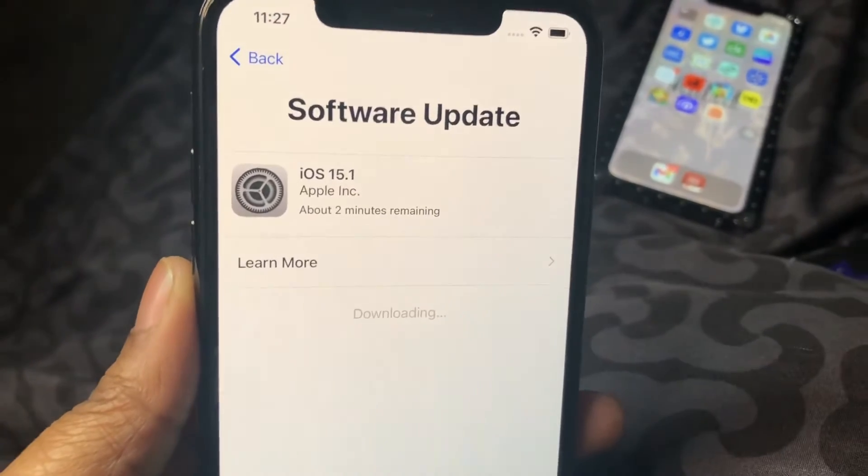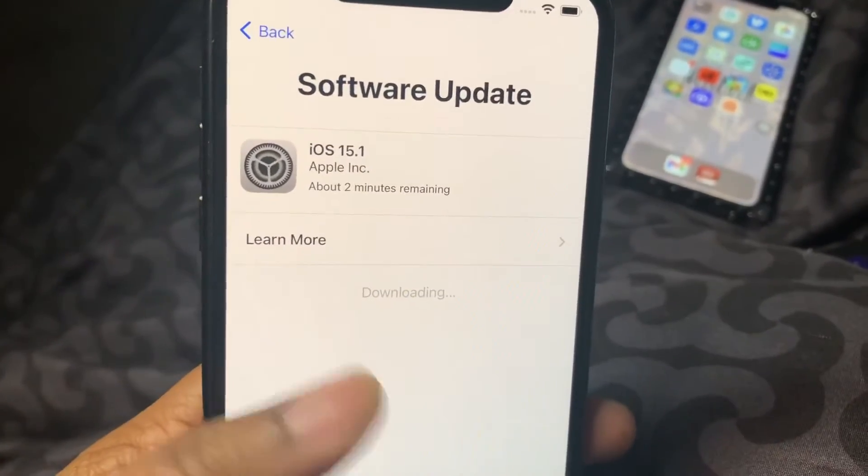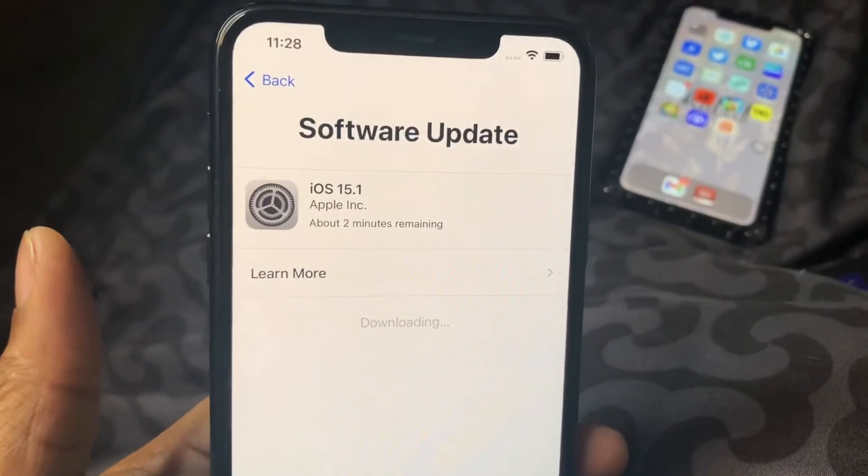Update: I think all iPhones now have the 15.5 update. I couldn't bypass it, so I had to get the software update. Alright guys, so currently I am updating my phone — the installation will be included in this video.